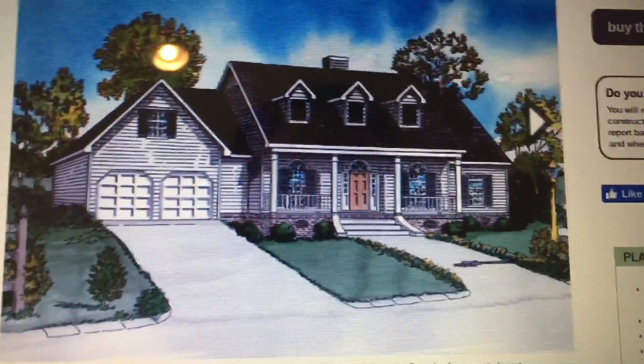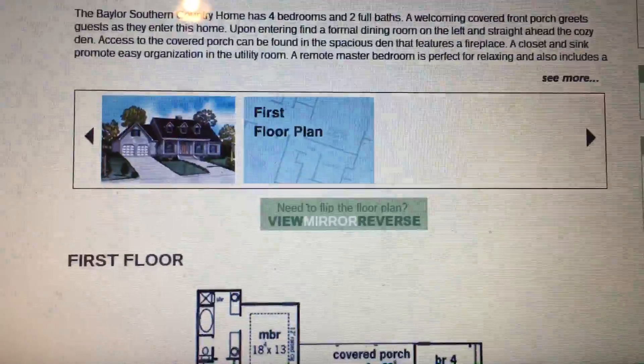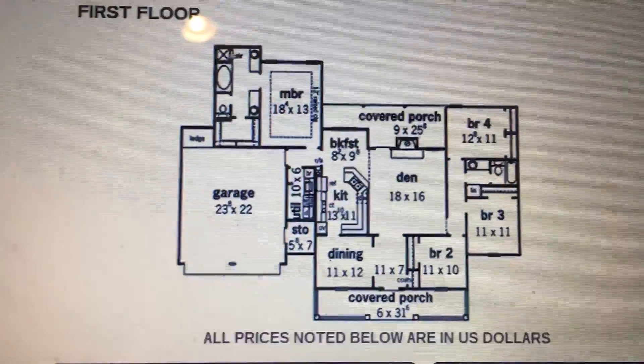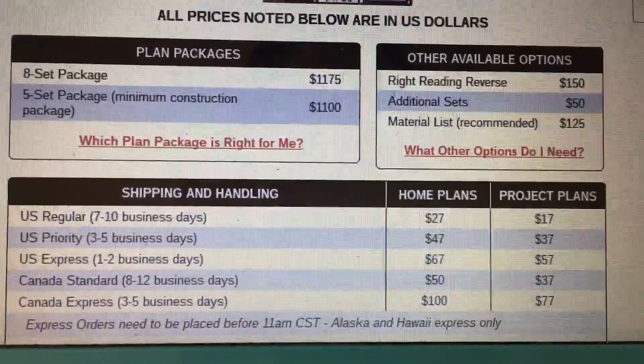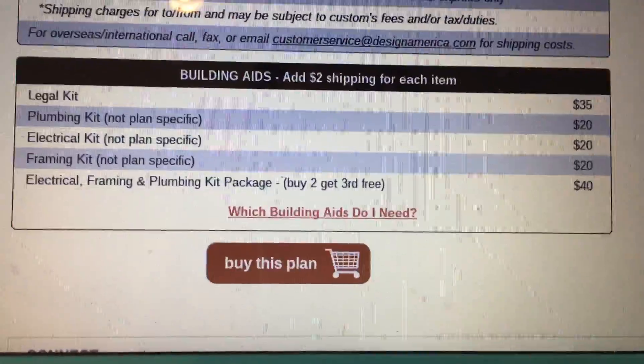We are getting a specialist to look at this house plan for where we live in Washington state, to make sure that it's up to code and good to build in our area, and to see if there are any things that need to be changed in order to make it up to code.